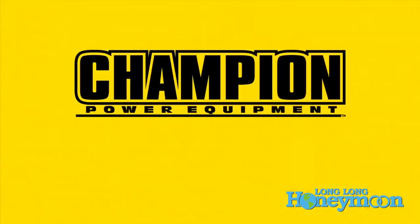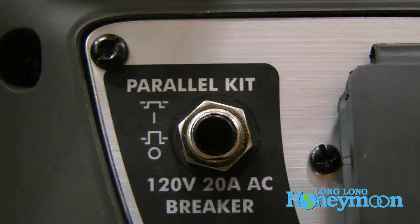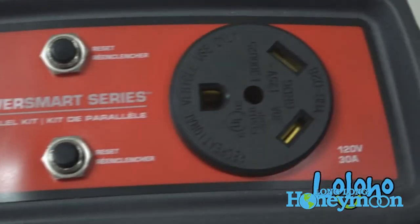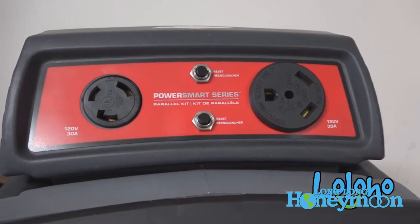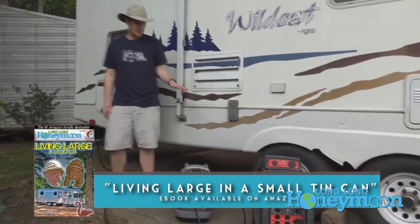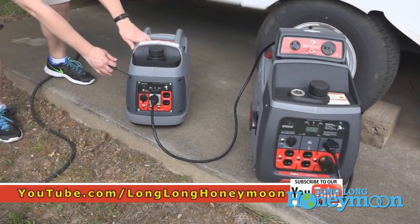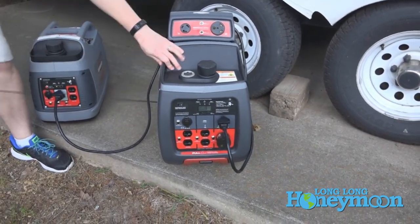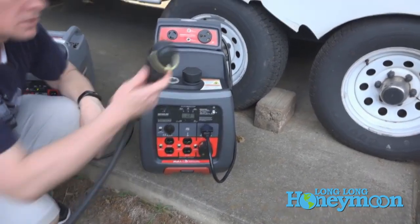Many generators have parallel capability — you can link two together for greater electrical output. Not every unit has that capability. Some people buy two 2,000 watt generators and link them together because they're concerned about the weight of a single 3,000 watt unit. Or someone with a 3,000 watt generator might add a 2,000 watt unit and link them for extra power. You'll need to check which brands and models allow you to link together.